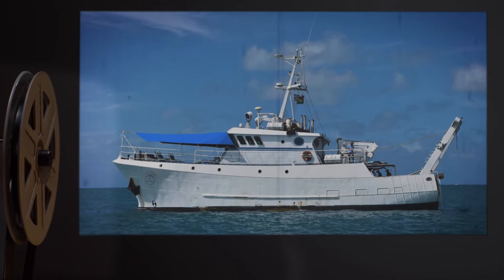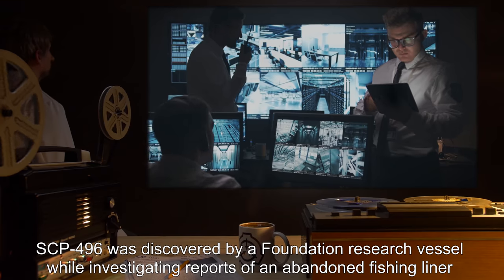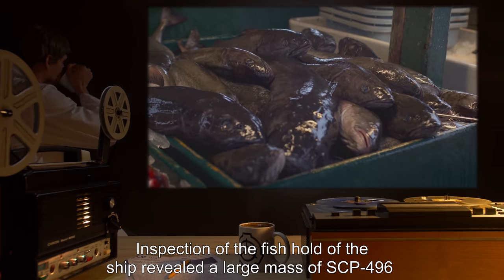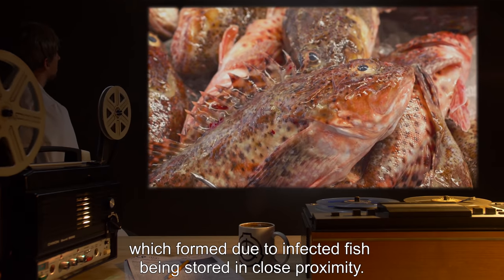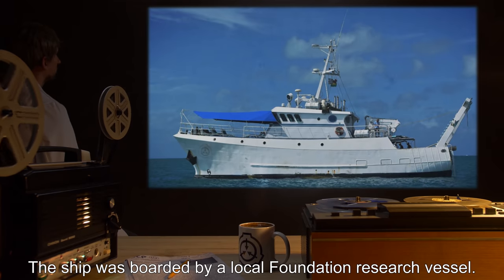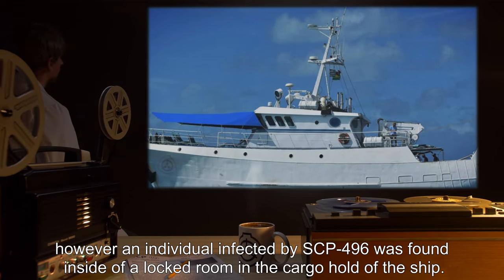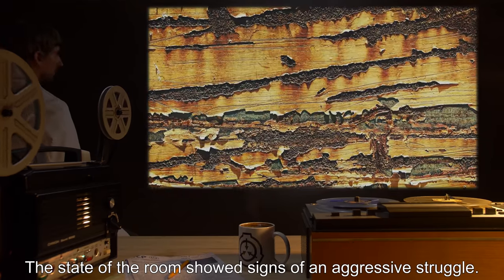Addendum 496-1: SCP-496 was discovered by a Foundation research vessel while investigating reports of an abandoned fishing liner drifting in the middle of the ocean. Inspection of the fish hold revealed a large mass of SCP-496, which formed due to infected fish being stored in close proximity. The ship was boarded by a local Foundation research vessel. Attempts to locate the missing crew failed; however, an individual infected by SCP-496 was found inside a locked room in the cargo hold. The state of the room showed signs of an aggressive struggle.